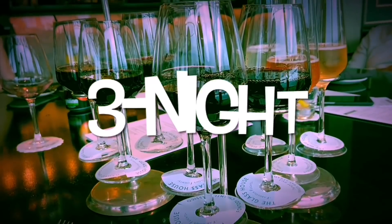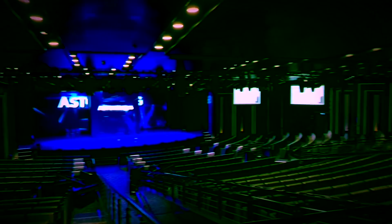Hi everyone, welcome to episode 3 of our 3 night P&O Britannia UK Coastal Cruise series.